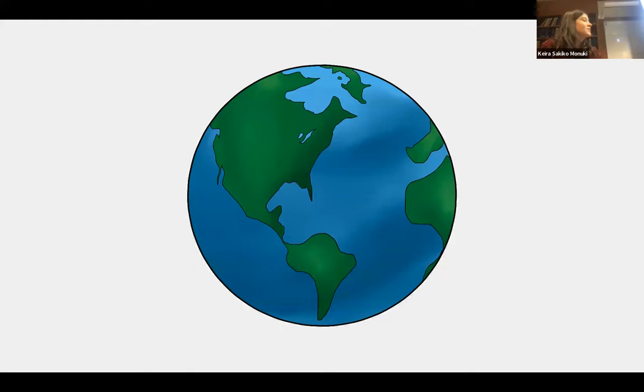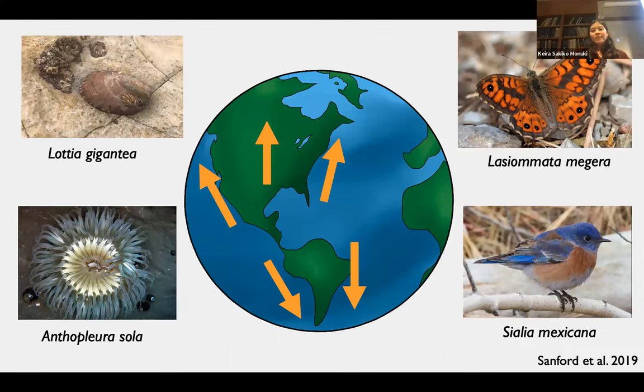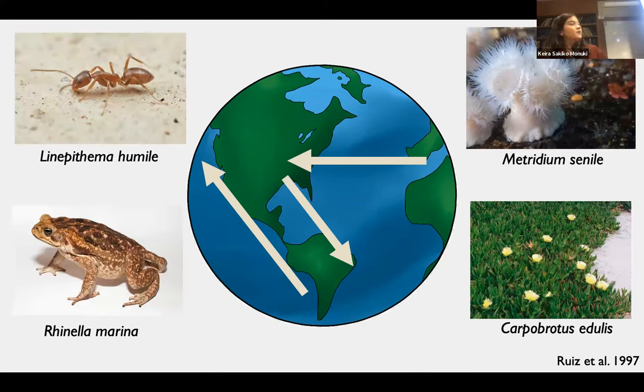Global change is leading to unprecedented alterations in species distributions. One major form of species distribution change is climate-mediated range shifts, where species shift their range into a new environment to track warming temperatures, either shifting poleward or up in latitude. For example, the owl limpet, Lottia gigantea, is expanding its range northward along the California coast to track warming ocean temperatures. Another form of species movement is through species invasions, where species are moved into new environments via human vectors — we can consider this a human-mediated range shift. For example, the frilled sea anemone, Metridium senile, is endemic to the northern hemisphere but has recently been introduced into southern hemisphere habitats.